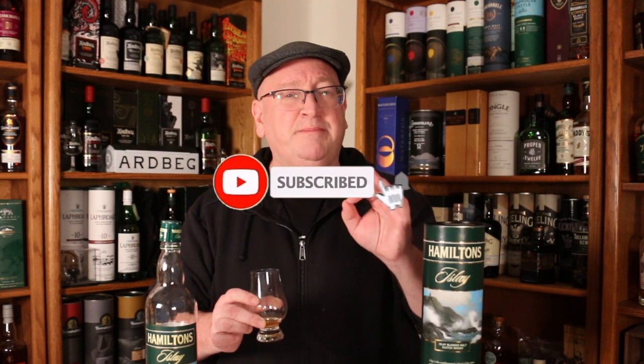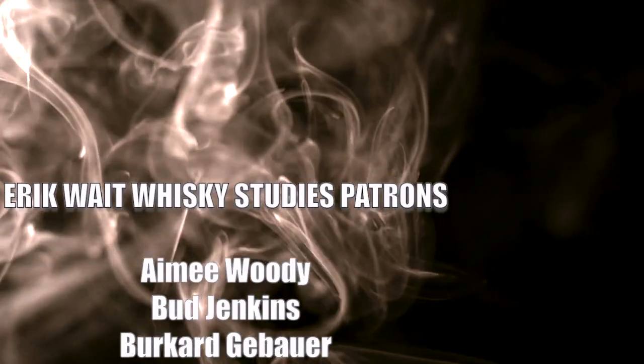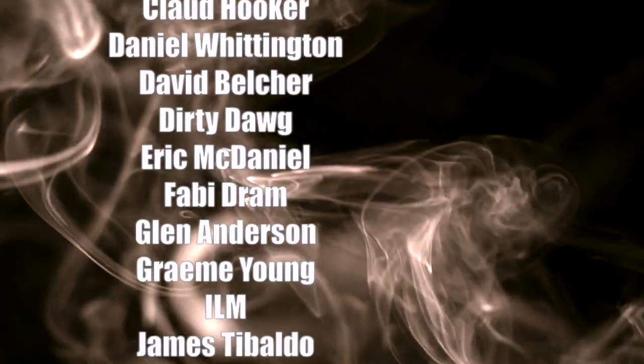If you like watching my videos but haven't yet subscribed, please subscribe and ring the bell to be notified when I go live. If you're one of my Patreon supporters, thank you very much for supporting this channel. Until next time, cheers! And don't forget to subscribe and check out these other whiskey videos.